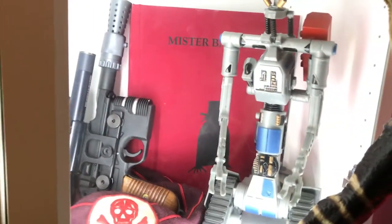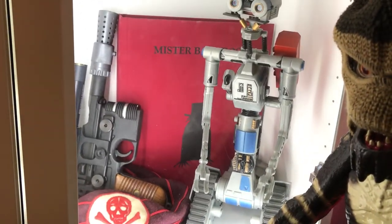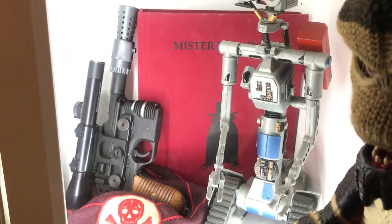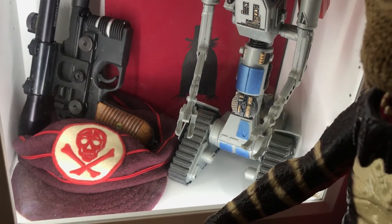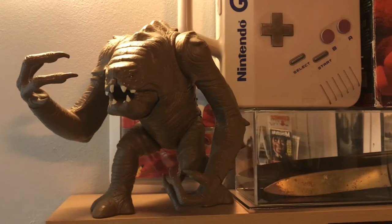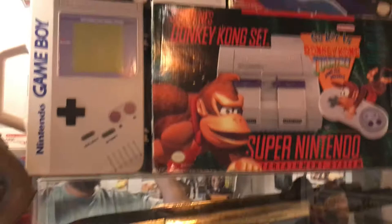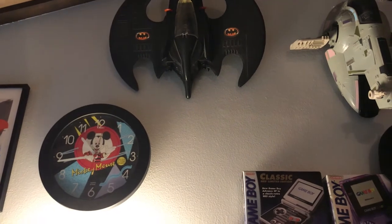Coming down to the bottom shelf, there's Johnny Five from Short Circuit, the Mr. Babadook book, a replica gun from Star Wars — the Han Solo Blaster. And that's actually a screen-used hat from Hook during the baseball scene. So we're coming across over here — we have a Rancor monster. And up on the wall we have a Mickey Mouse Club clock. I've had one on my wall since I was a little kid. Batwing, Slave I.